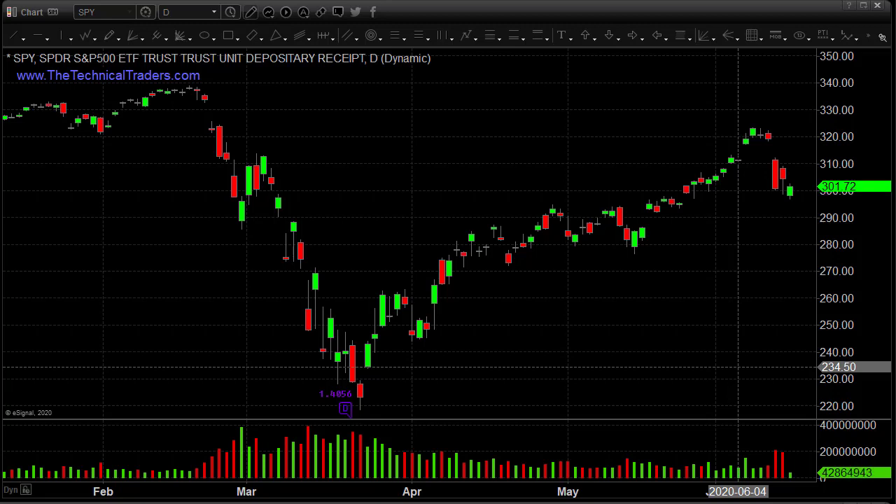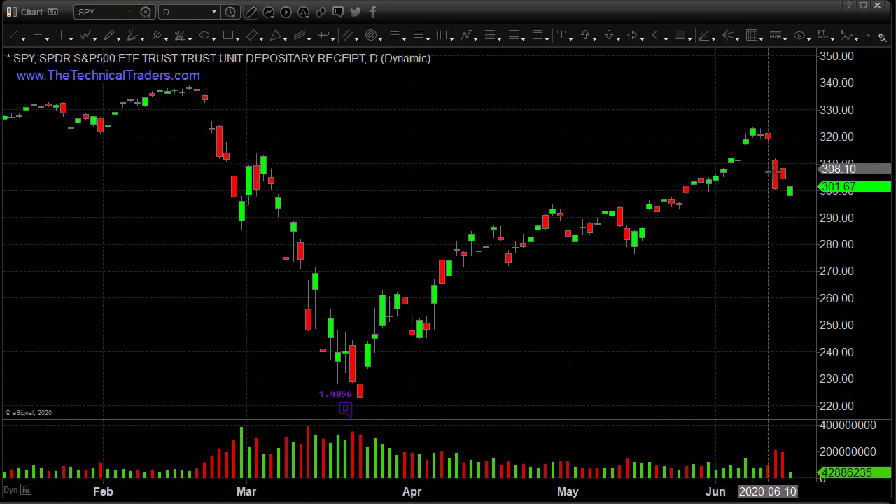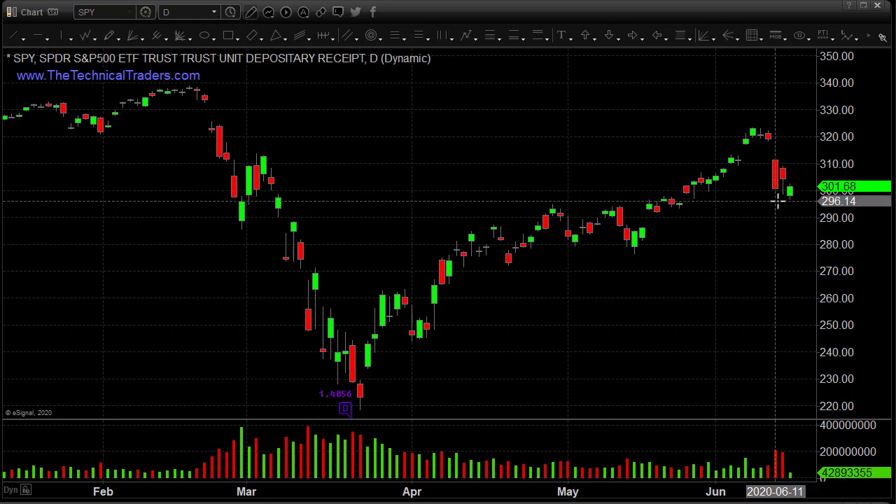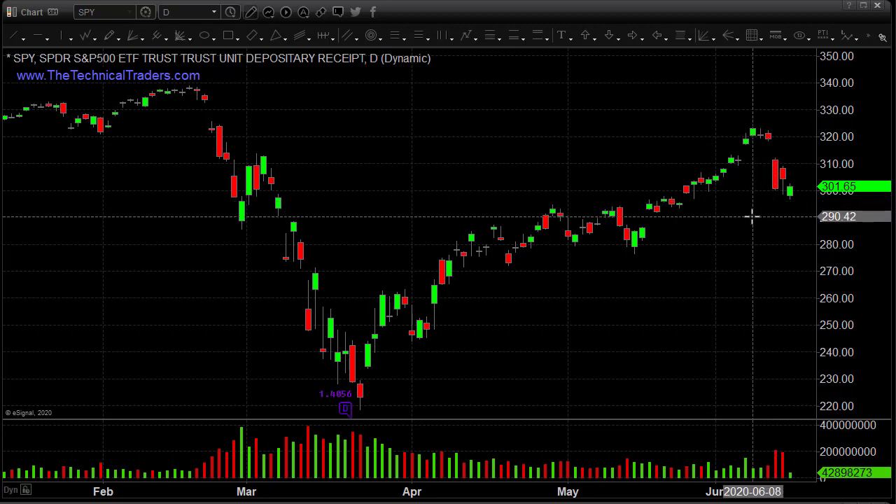Hey traders, it's Christopher Muhlen from TheTechnicalTraders.com with another exclusive video for FX Empire talking about market island tops and running corrections. This is going to be really relevant to what is happening in the market, and we could see a potential big drop in the overall equities market.